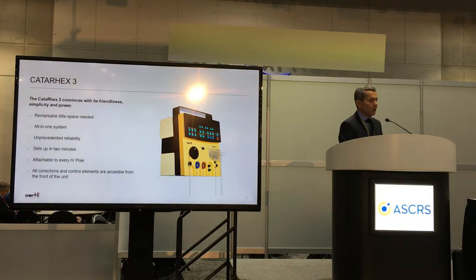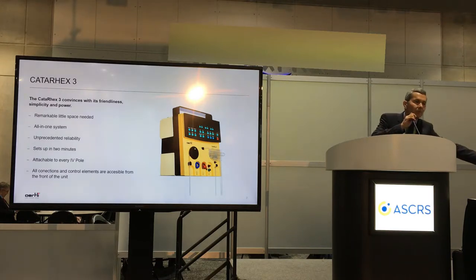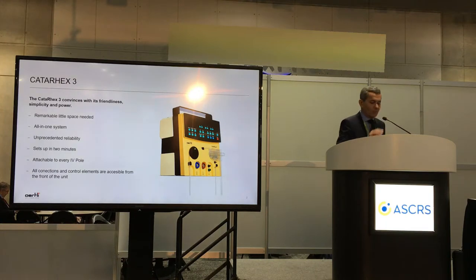The Cather X3 convinces with its friendliness, simplicity, and power. It has a remarkably little space needed. It's only one system with unprecedented reliability. It sets up in less than two minutes. It's attachable to every IV pole and all connections and front elements are accessible from the front. And as you saw, it fits in any pilot's case or the system.